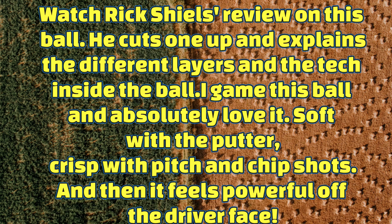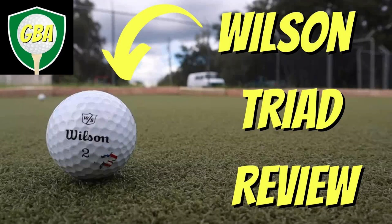Another comment says: 'Watch Rick Shields' review on this ball — he cuts up and explains the different layers of the tech inside the ball. I game this ball and absolutely love it. Soft with the putter, crisp with the pitching wedge, and great off the driver face.' That was about the Wilson Triad, which I had very bad results with. You'll see a lot — it's going to be common to look at channels like Rick Shields and TXG, the big ones with lots of subscribers, and see golf balls I don't necessarily recommend.